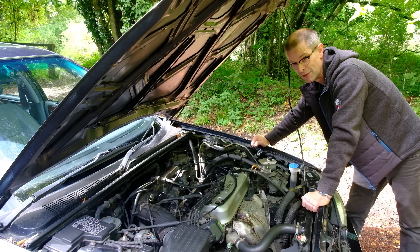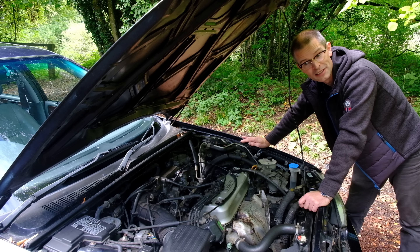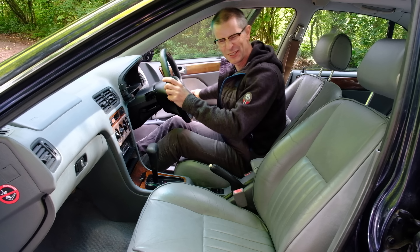Rover made this work because it's a good engine. They do have a bit of leakage of oil around the gasket on the cam cover, which they all do — that's character.